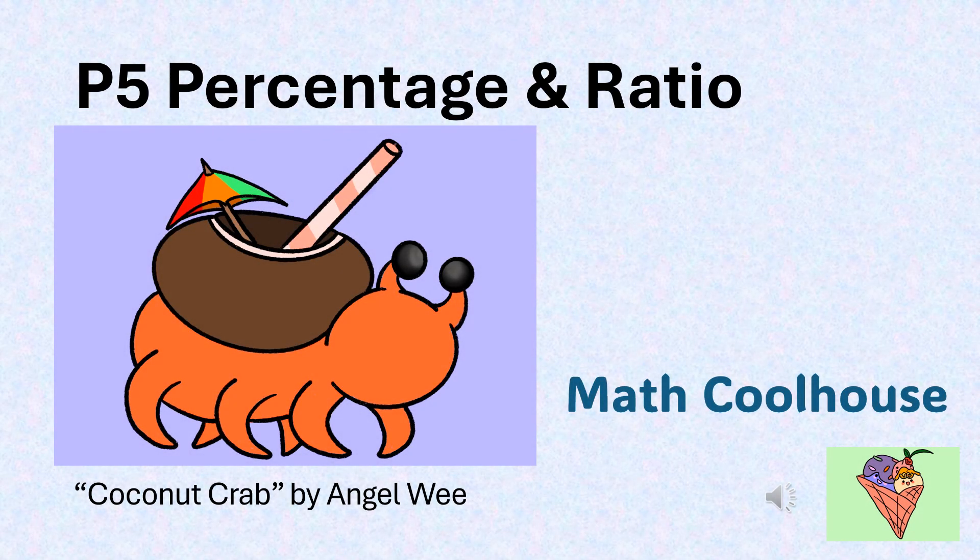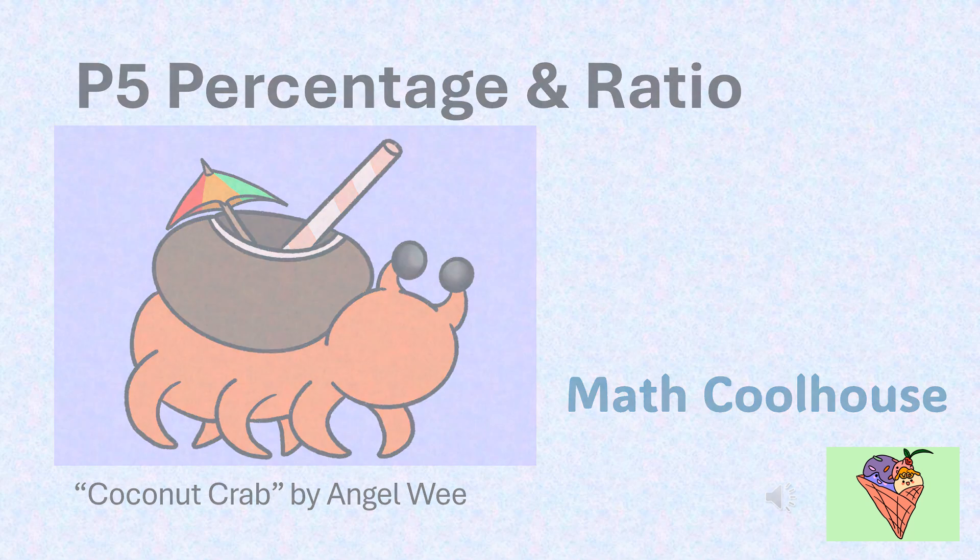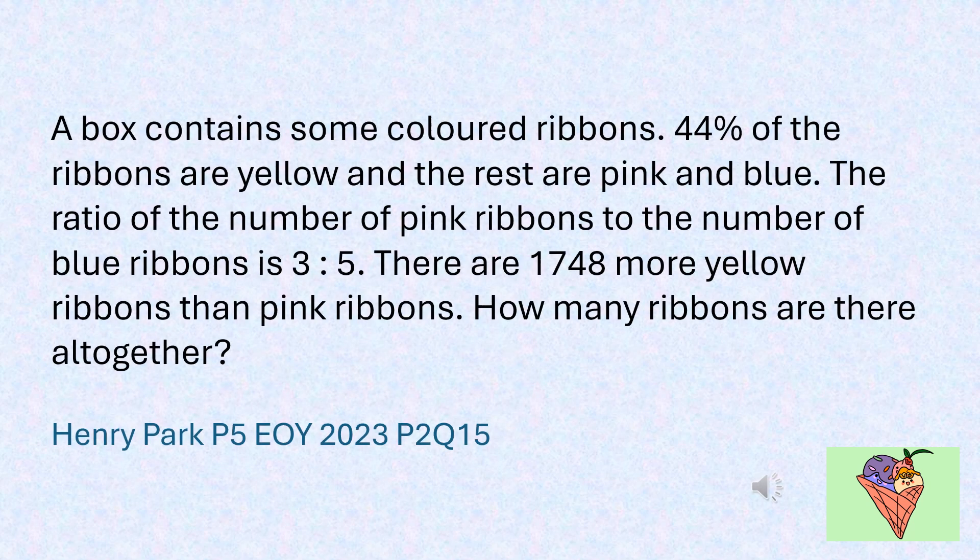T5 percentage and ratio. A box contains some coloured ribbons. 44% of the ribbons are yellow and the rest are pink and blue. The ratio of the number of pink ribbons to the number of blue ribbons is 3 to 5. There are 1748 more yellow ribbons than pink ribbons. How many ribbons are there altogether?